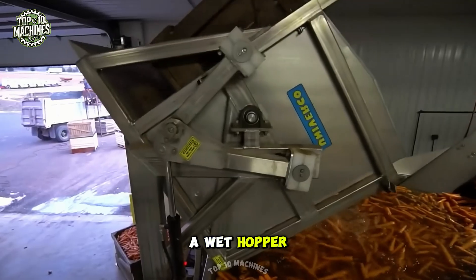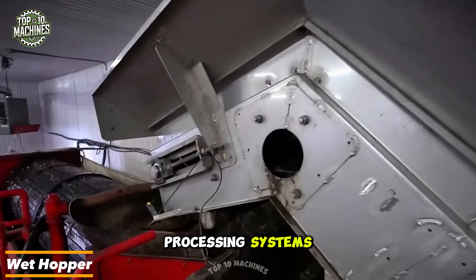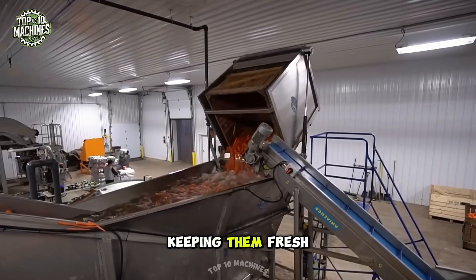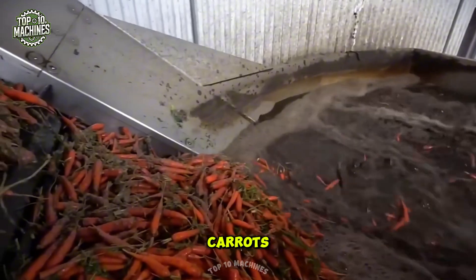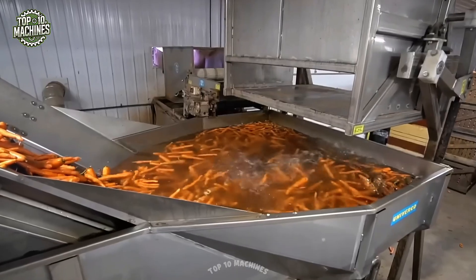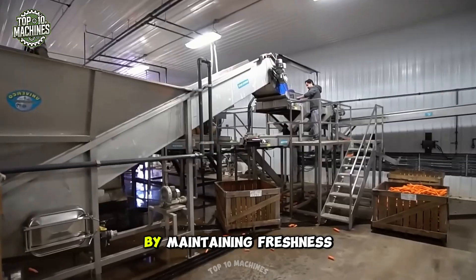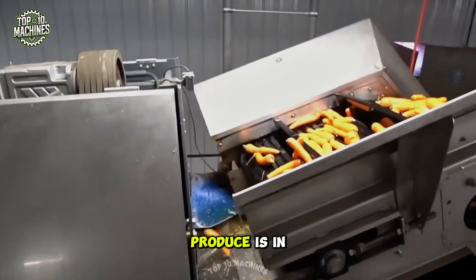A wet hopper, also called a wet receiving hopper, is a crucial part of agricultural processing systems. It's designed to hold freshly harvested fruits and vegetables in a moist environment, keeping them fresh and high quality until further processing. When used for carrots, the wet hopper is filled with water, allowing the carrots to be fully submerged, removing dirt and debris while also cooling and preserving them to maintain top condition.